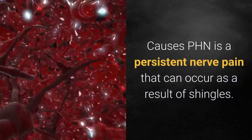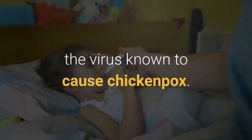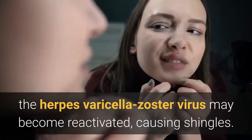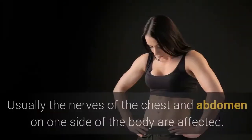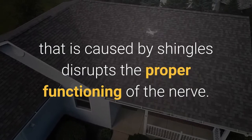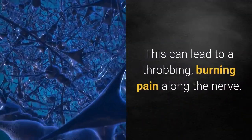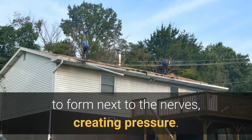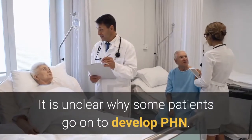Causes: PHN is a persistent nerve pain that can occur as a result of shingles. Shingles is caused by the herpes varicella-zoster virus — the same virus known to cause chickenpox. After a person recovers from chickenpox, the virus remains inactive in the nervous system. Later in life, it may become reactivated, causing shingles, which is an infection of a nerve and the surrounding skin, usually affecting nerves of the chest and abdomen on one side of the body. The faulty nerve becomes confused and sends random, chaotic pain signals to the brain. Experts believe that shingles causes scar tissue to form next to the nerves, creating pressure and causing inaccurate pain signals. It is unclear why some patients go on to develop PHN.